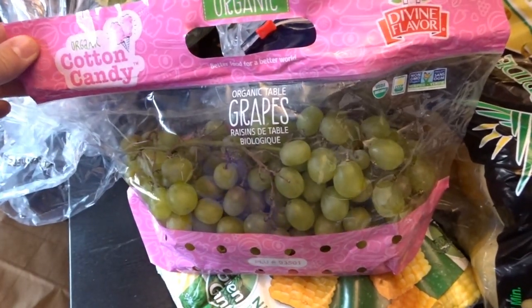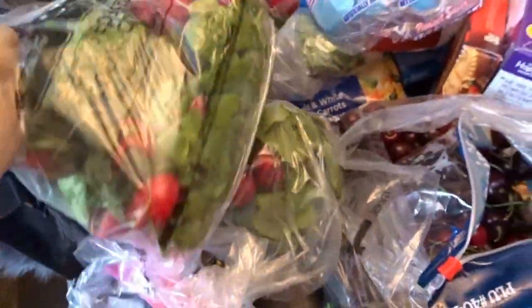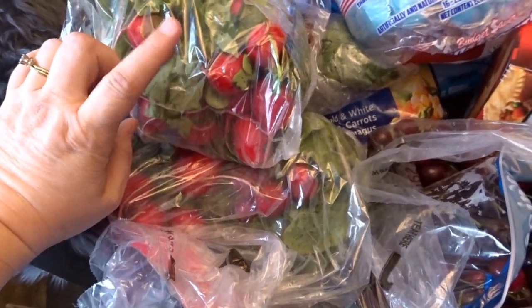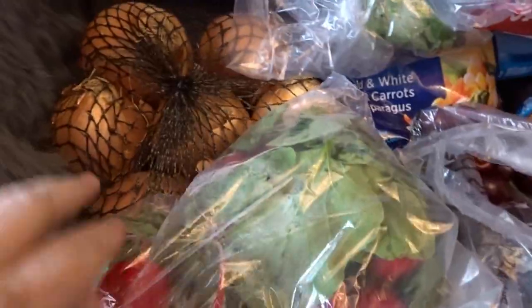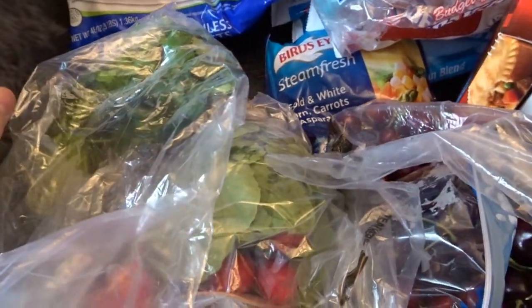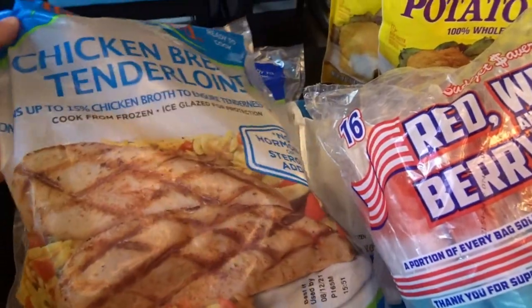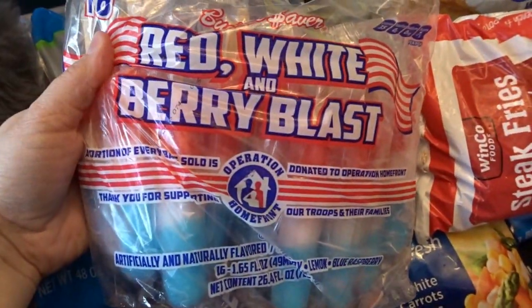Cotton candy grapes really do taste like sweet cotton candy — they're one of my favorite treats to get every year. This will be nice for Father's Day weekend. I got two giant bags of radishes; I'm going to be making spicy pickled radishes with a refrigerator pickle recipe. I also picked up some onions, cilantro — a little more than what's growing in my garden — and some frozen chicken tenderloins and boneless skinless chicken breasts.